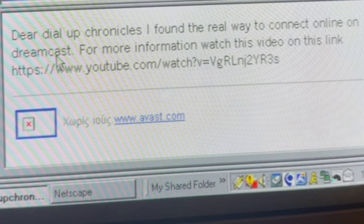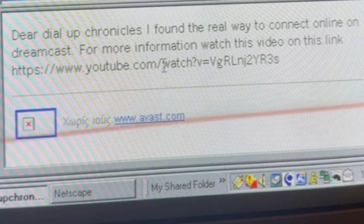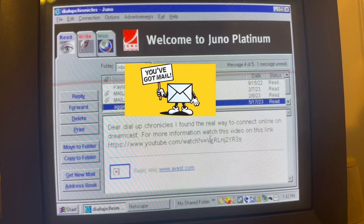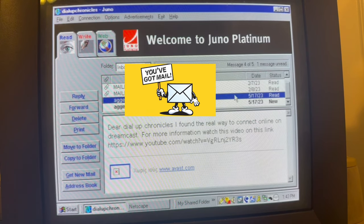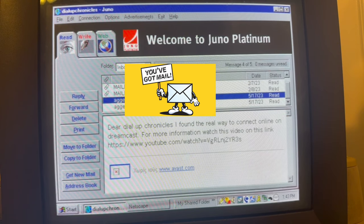Dear Dial-Up Chronicles, I found the real way to connect online on Dreamcast. For more information, watch this video on this link. Oh man, that's so cool. And he sends another one. Let me reply to him.